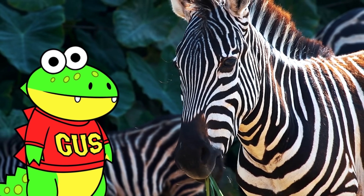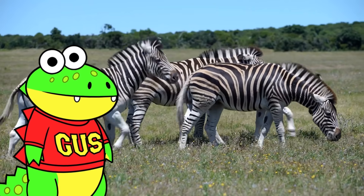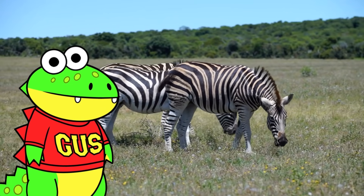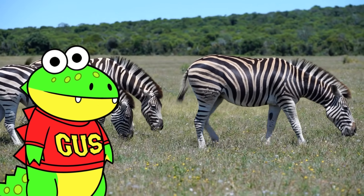Z is for zebra. Zebras have unique stripes that help identify each zebra. These cool creatures are herbivores and spend most of their day eating grass and sometimes leaves, shrubs, twigs, and bark, too.